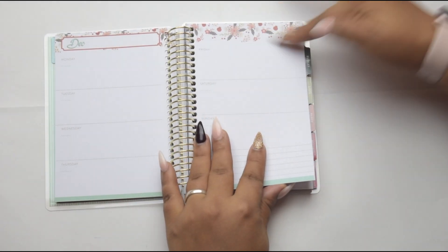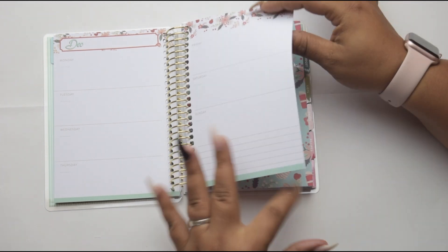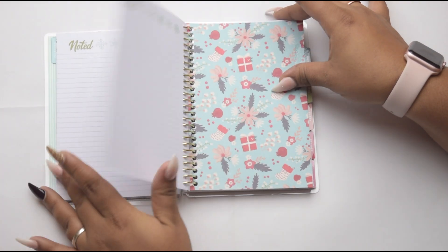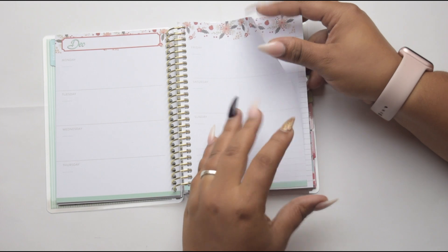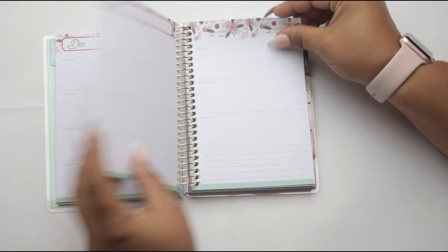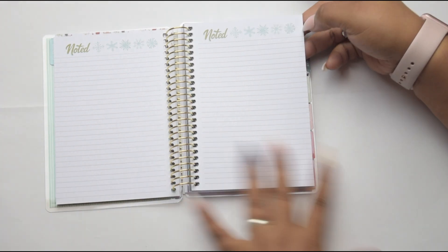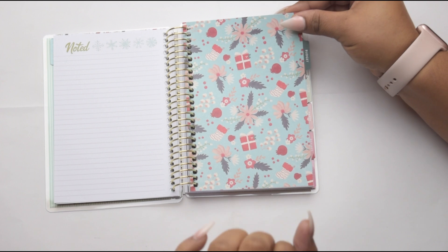I just love that it's already pre-decorated and it's giving you that whole Christmassy vibe. And then on the back page of the calendars you have a few sheets of note paper so that you can jot down some notes and stuff like that. So how cute is that?